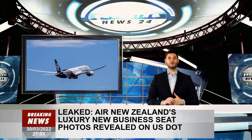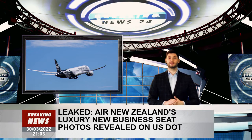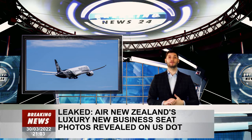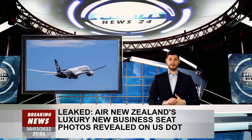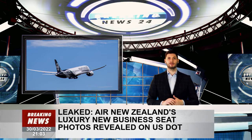Passengers have got a sneak peek inside Air New Zealand's long-awaited business class revamp after photos appeared on the U.S. Department of Transport. The first look at the sleeper pods first surfaced via filings by the airline's U.S. lawyers and were picked up by the PAXX aero blog.